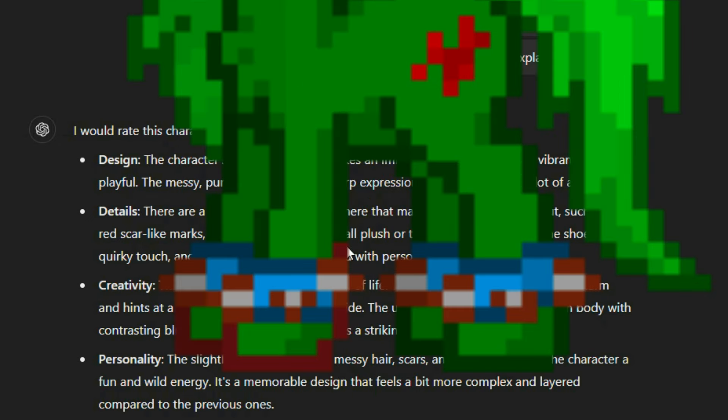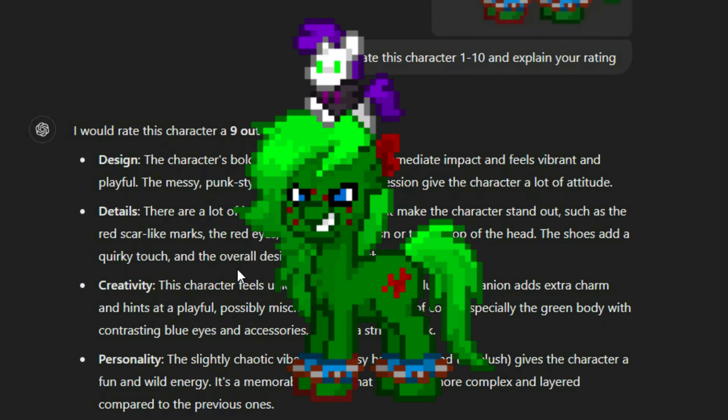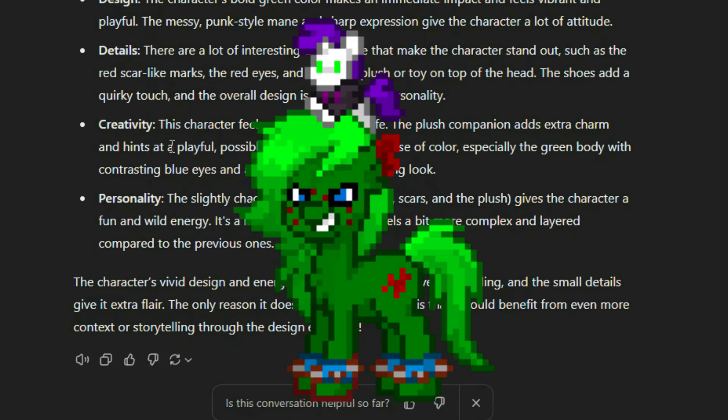The shoes — wow, I think those are shoes — hilarious. Add a quirky touch, and the overall design is packed with personality. Creativity: the character feels unique and full of life. The plush companion adds extra charm and hints at a playful, possibly mischievous side. The use of color, especially the green body with contrasting blue eyes and accessories, creates a striking look. The personality — the slightly chaotic vibe with messy hair, scars, and the plush — gives the character a fun and wild energy. It's a memorable design that feels more complex and layered compared to the previous ones.